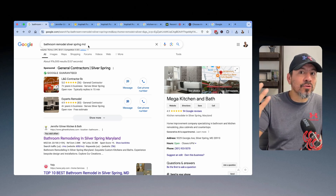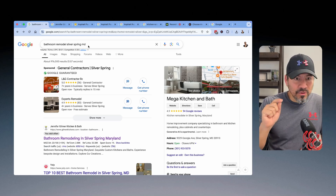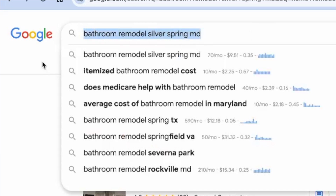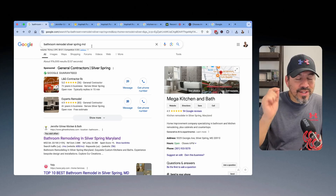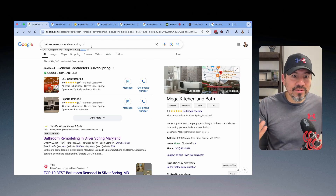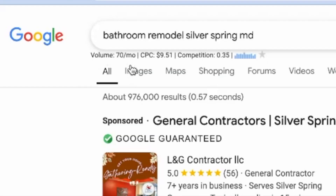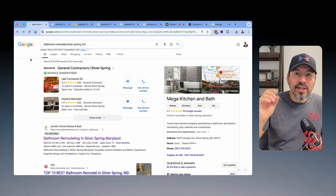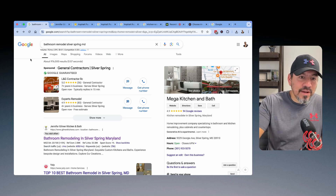I recently ran into a home remodeling contractor in that area and was explaining to him — there are people on Google, either on their phone, tablet, or computer, typing in specific keywords just like this. These five words — 'bathroom remodel Silver Spring Maryland' — are being typed into the Google search bar, and what this tool tells you is that there are 70 searches a month being done for that specific keyword. So as the business owner, what you should do is build out a specific page on your website for that specific search. You'll basically be the answer to somebody's prayers.